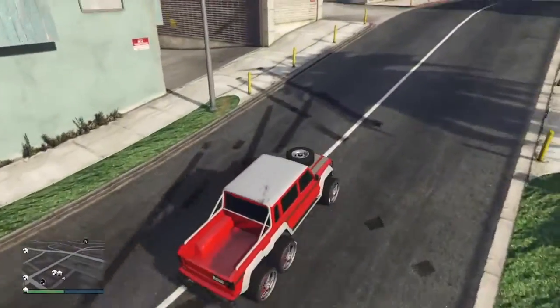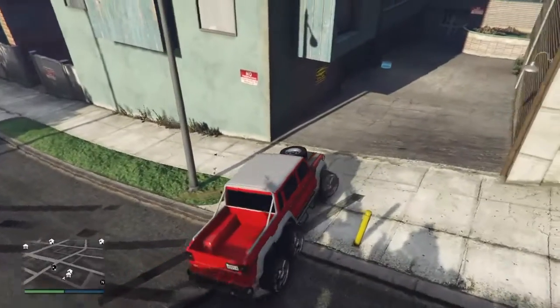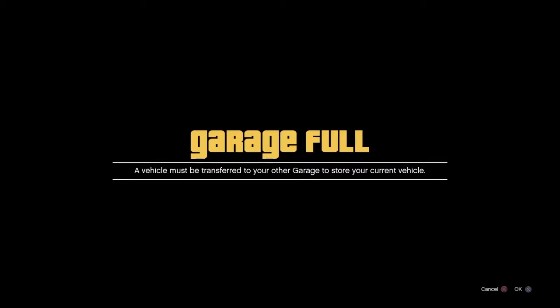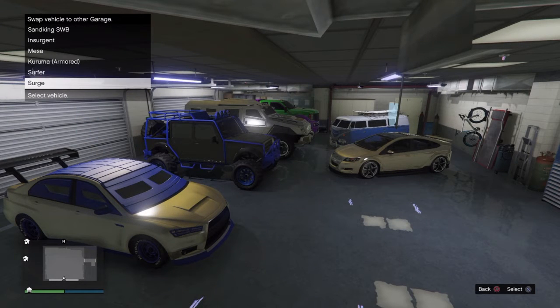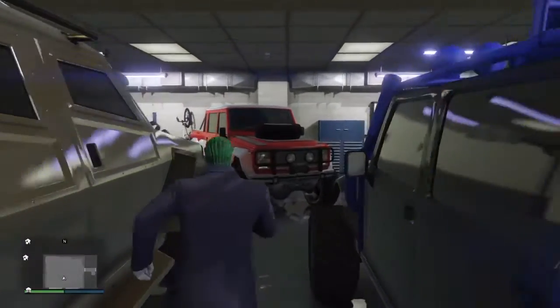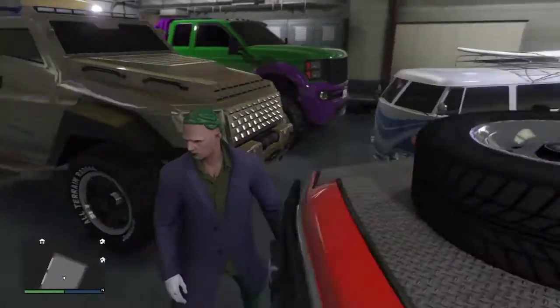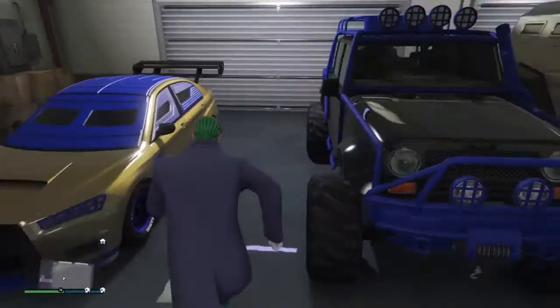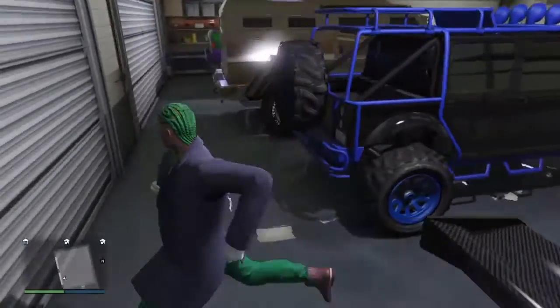All right guys, right here — this is our garage. We use this one for our trucks and stuff. So right now we're going to take one out, which is the Surge, and then it's going to send it to the other garage. There's the gold one. Now it's full of trucks, except the van and the Karuma. The Karuma right there, we use it for heists and stuff.